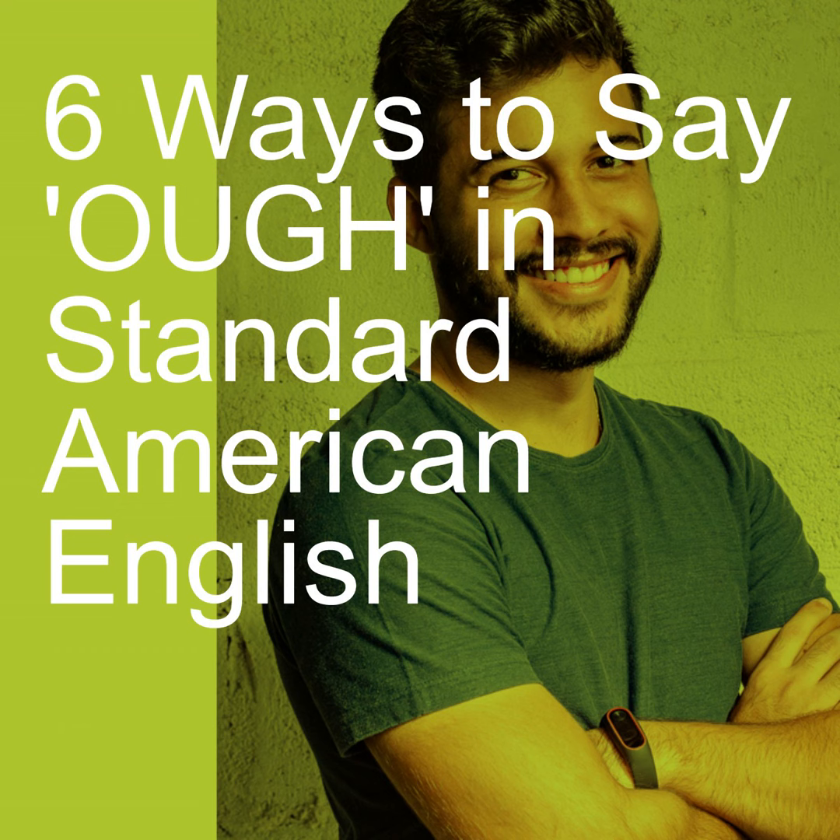The first way we can pronounce O-U-G-H is as 'uff.' So in the words rough, tough, tougher, roughage, and enough — those are all pronounced 'uff,' even though it's spelled O-U-G-H, which looks nothing like 'uff.' You would think it would be spelled U-F-F or U-F or something like that, but it is spelled O-U-G-H.